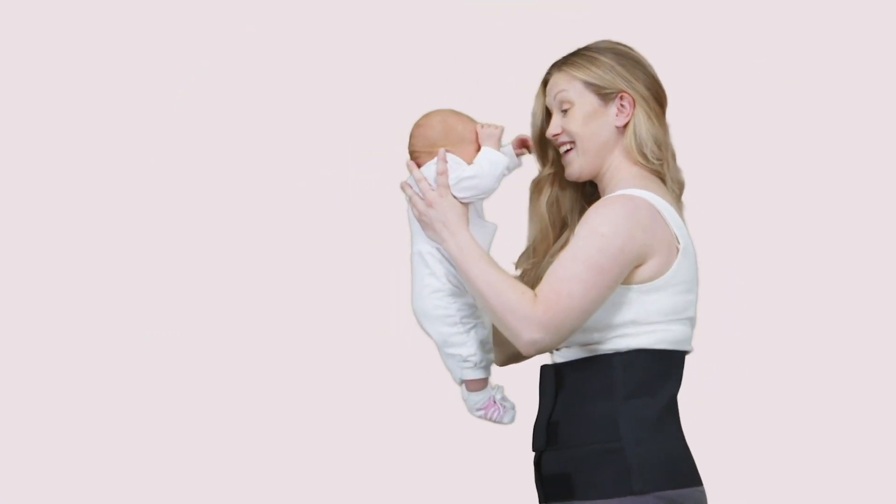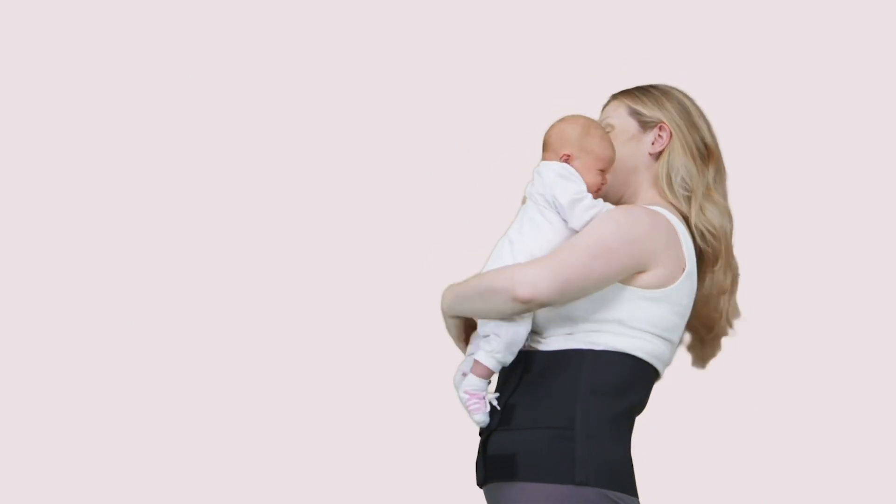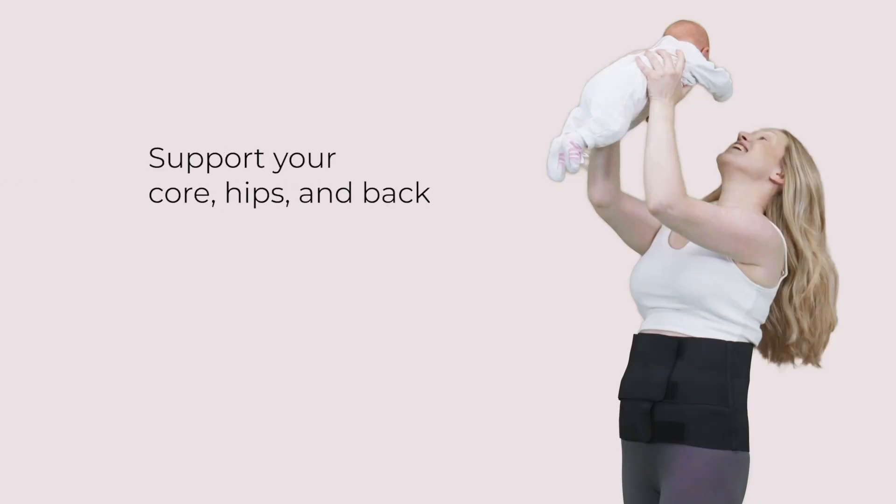Our postpartum belly band with dual compression technology provides support for weakened, unstable core muscles after childbirth. The belt offers comfortable dual-layer support for your core, hips and back post-pregnancy, alleviating back pains and improving posture.